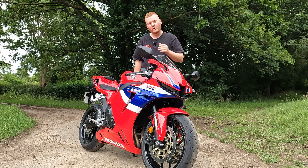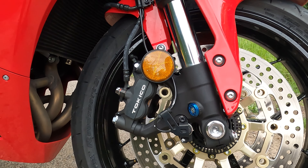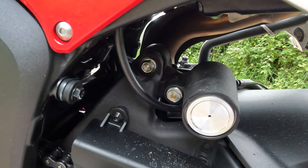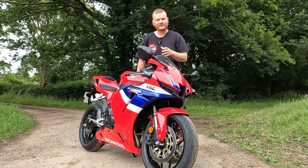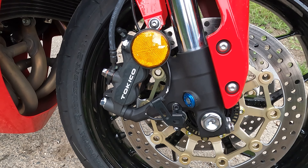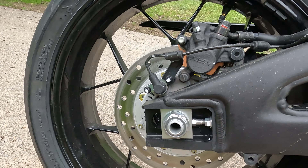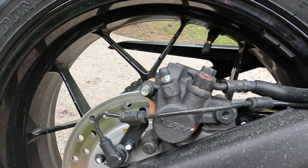The front suspension on this bike is Showa — fully adjustable 41mm big pistons. And on the rear is a fully adjustable Showa rear shock. While we're talking about suspension, connected to that are our brakes. Down on the front there, we have 310mm floating discs with a four-pot Tokico. And then on the rear, you've got a 220mm disc with a one-pot piston.